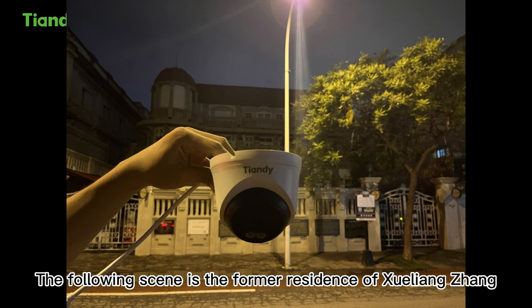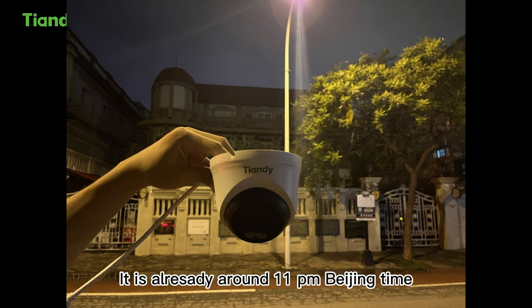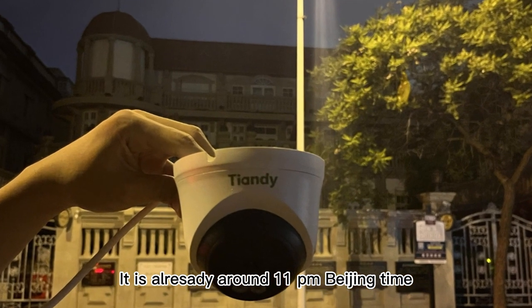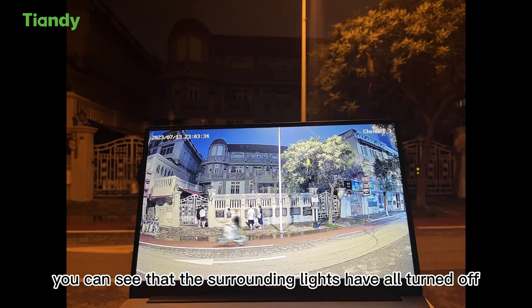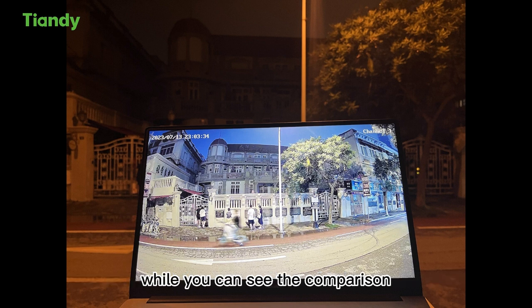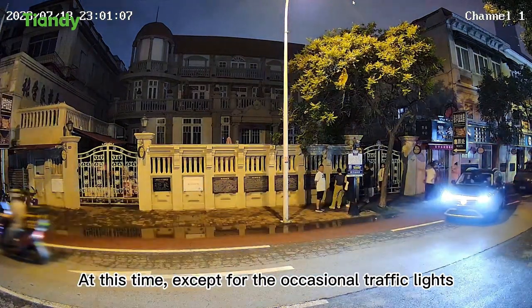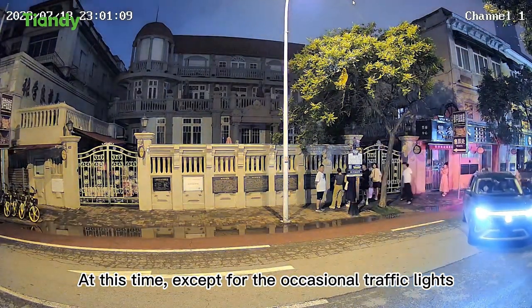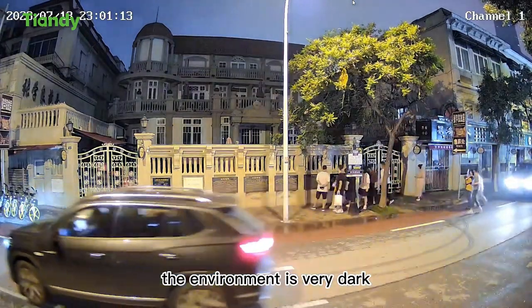The following scene is the former residence of Hueliang Zhang, a famous person in Chinese history. It is already around 11 PM Beijing time. First, take a group photo of the camera and the attraction. You can see the surrounding lights have gone off, allowing a comparison between the actual scene and the camera effect.